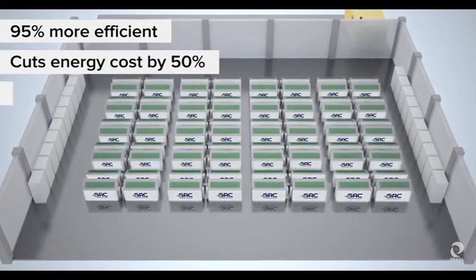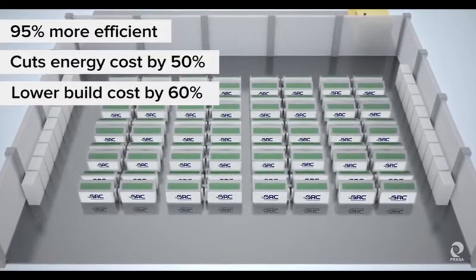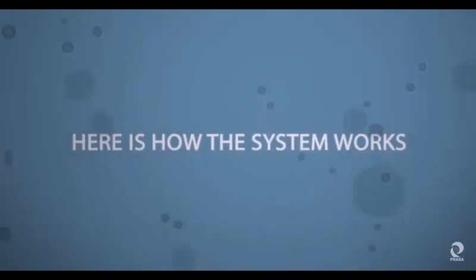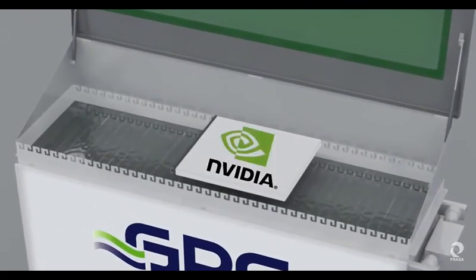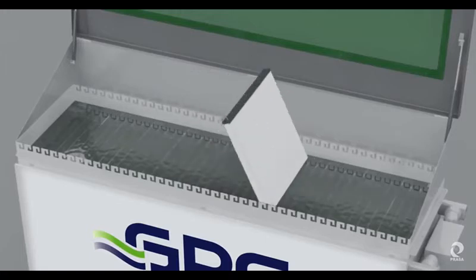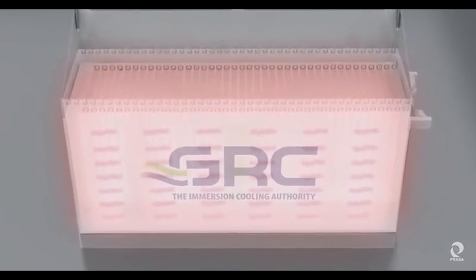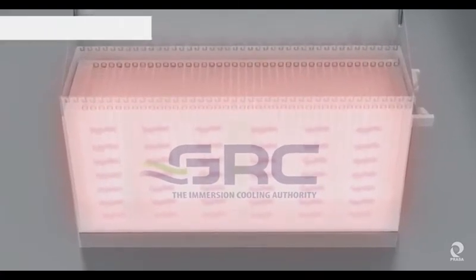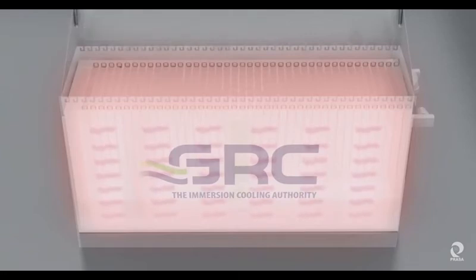It lowers data center construction costs by up to 60%. Here's how the system works: rack-based servers from OEMs such as Supermicro, Nvidia, Dell, and others are vertically mounted in a horizontal rack filled with a special non-toxic, non-conductive coolant called ElectroSafe, which has 1,200 times the heat capacity of air — this is what makes the system remarkably energy efficient.